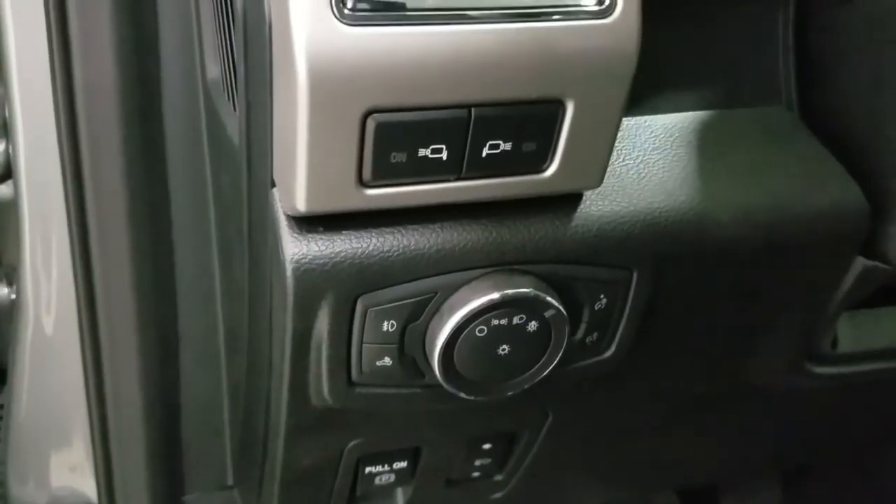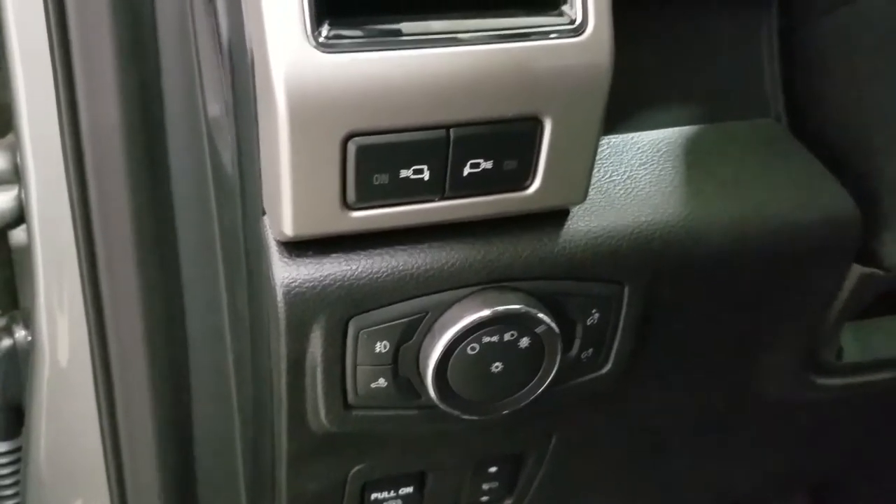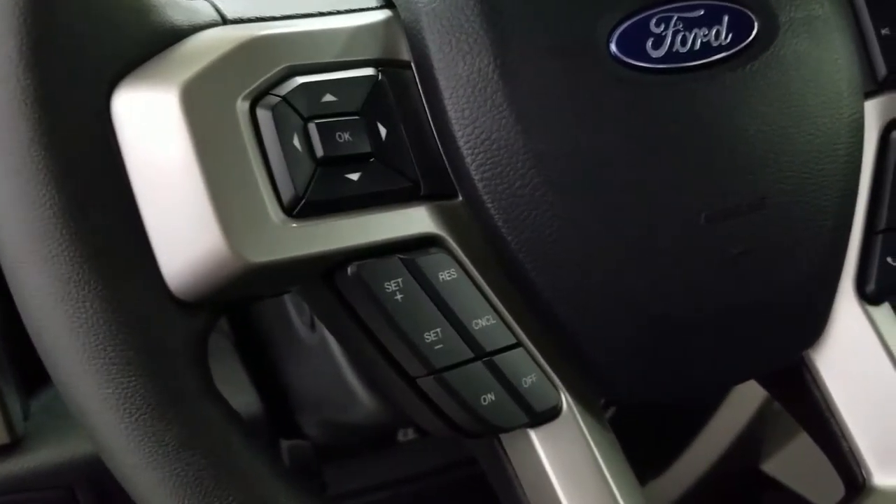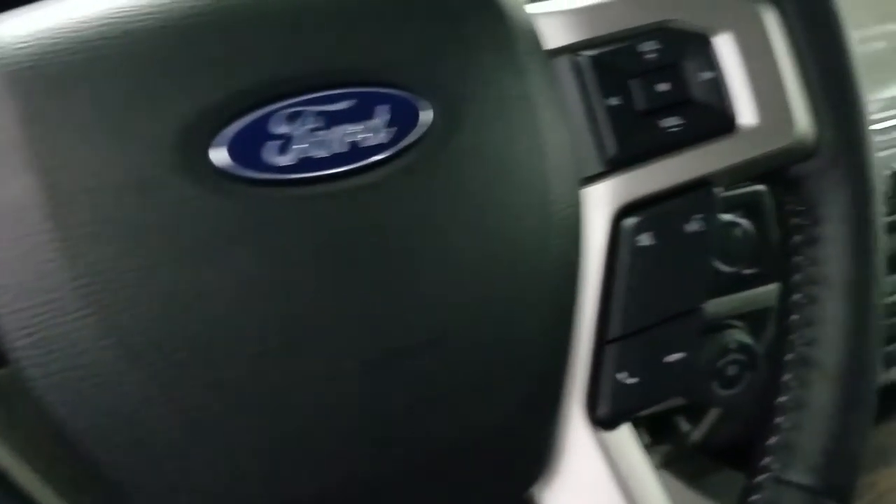Over at the steering column we have our automatic headlamp dial, as well as our side mirror spotlight controls. We have a fully telescopic steering wheel, with our information trackpad and cruise control settings located to the left. Over at the right we have our entertainment and media trackpad and hands-free controls.